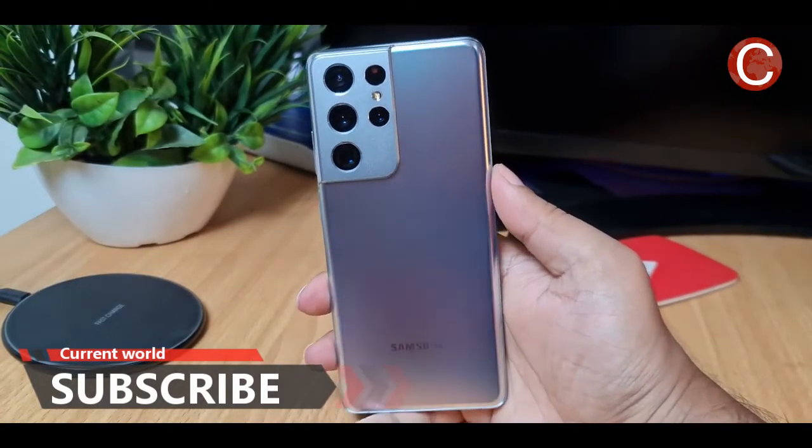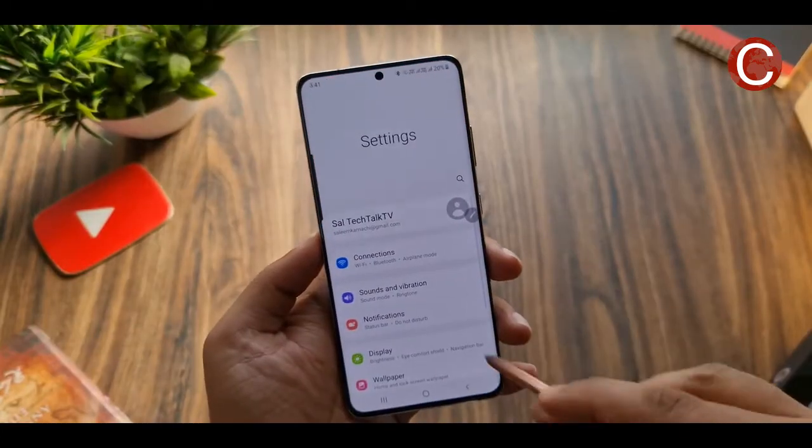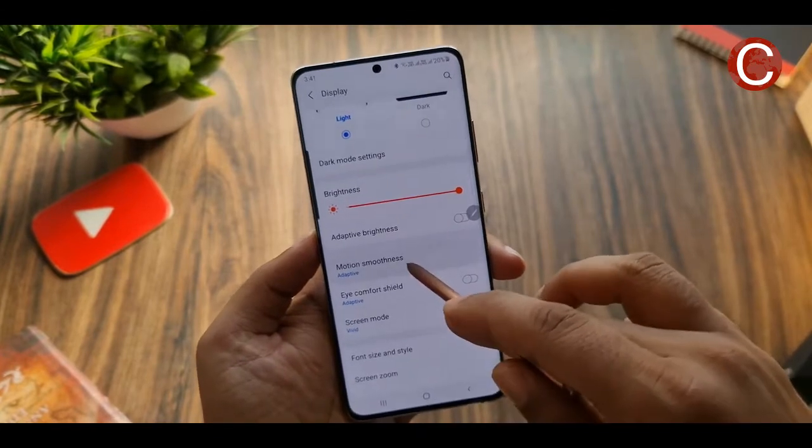This improves battery lifetime. A smartphone's display is typically one of its most power-hungry components, so efficiency gains here can have a big impact on the overall battery life of the device. In their review, The Verge remarked that the S21 Ultra has excellent battery life that lasts beyond a full day.